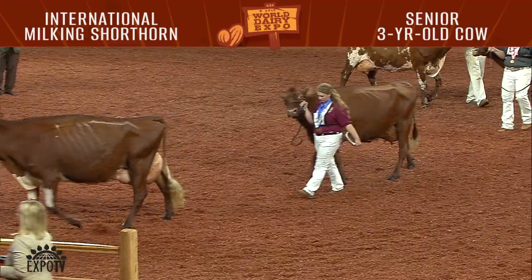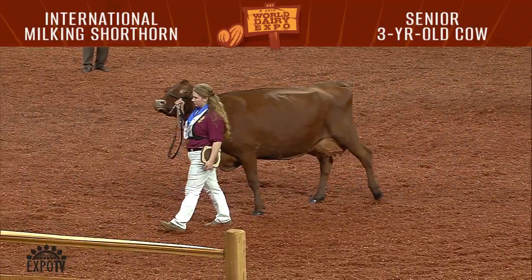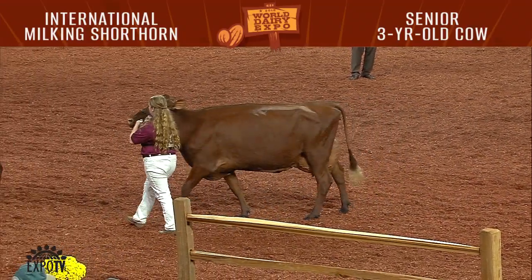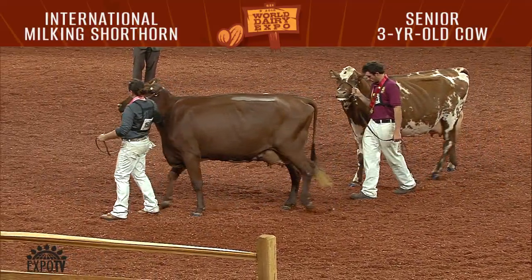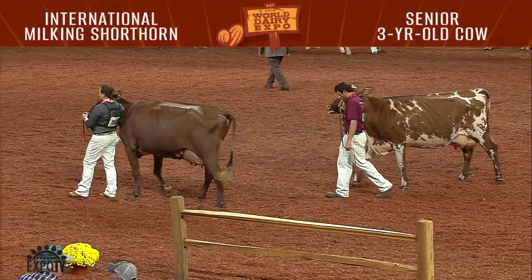The third place cow uses her advantage in rear udder today. She's got more width at the point of attachment today than the real long-bodied cow that comes fourth. That long-bodied cow in fourth uses her advantage in mammary system, having more quality to her udder today and more crease up the back of her udder than the roan cow that comes in fifth. Thank you.